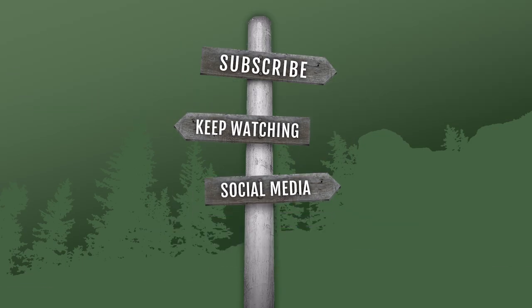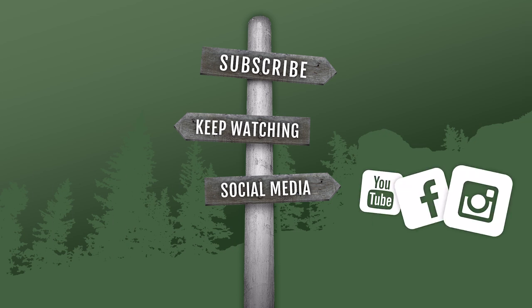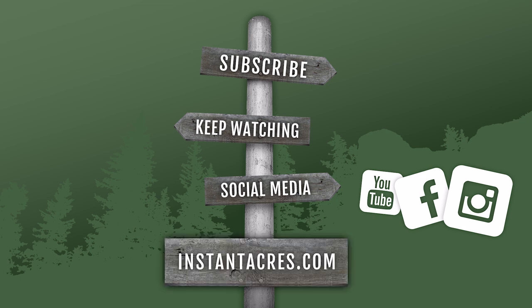Thanks for checking out the video. Be sure to subscribe and keep watching our other videos. Check us out on social media — we have Facebook and Instagram — and be sure to check us out at instantacres.com.